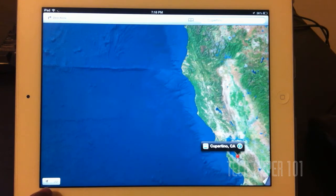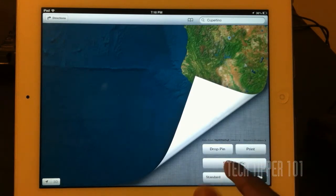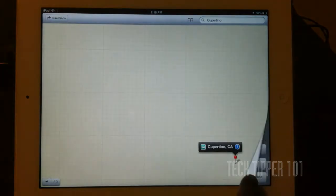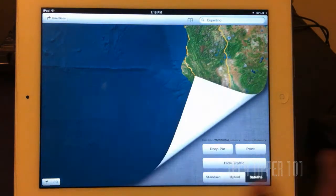Just the basic functions to start off with: we have a location button and a 3D button. We can flip this up, drop a pin, print maps, show traffic. We can also have a standard view, hybrid view — which is standard and satellite mixed — and we can have satellite view.